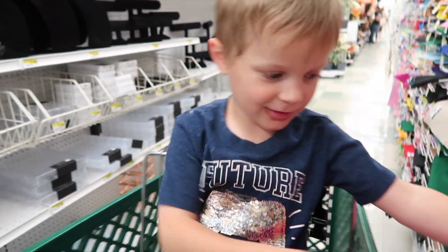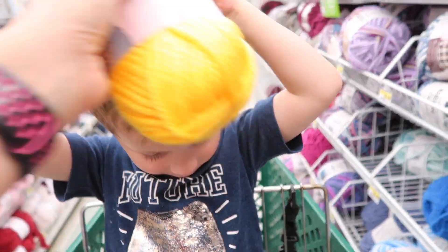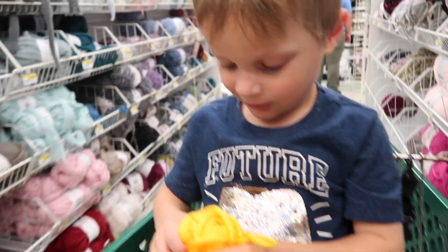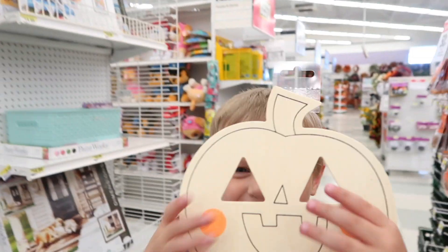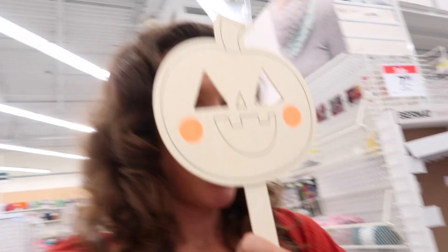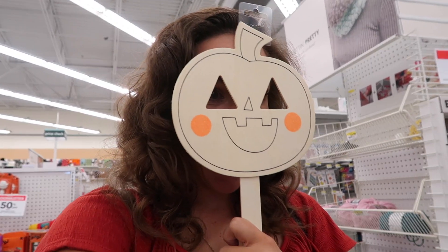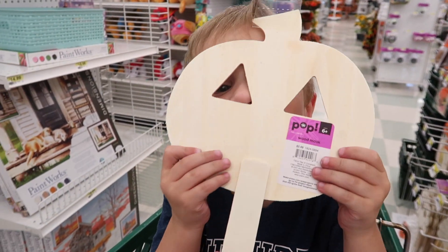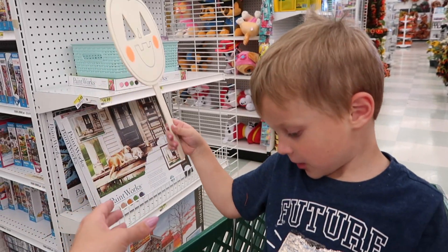We found some yellow yarn — he's trying to put it on his head. You're so cute, let's keep looking. Sawyer found a pumpkin hat. I didn't find any yodelers or egg yolks or yaks, so I don't know what we're gonna do.